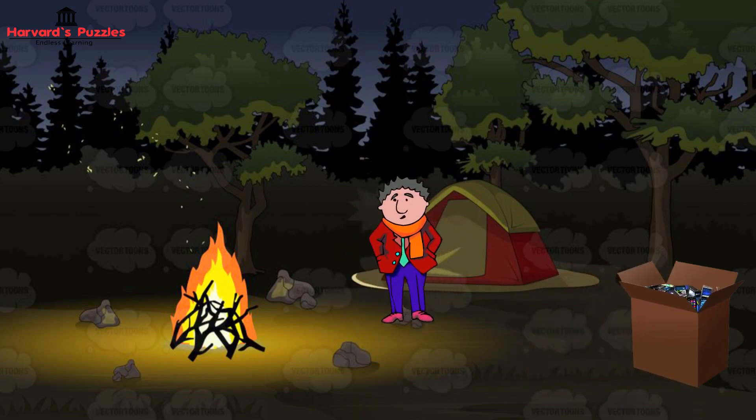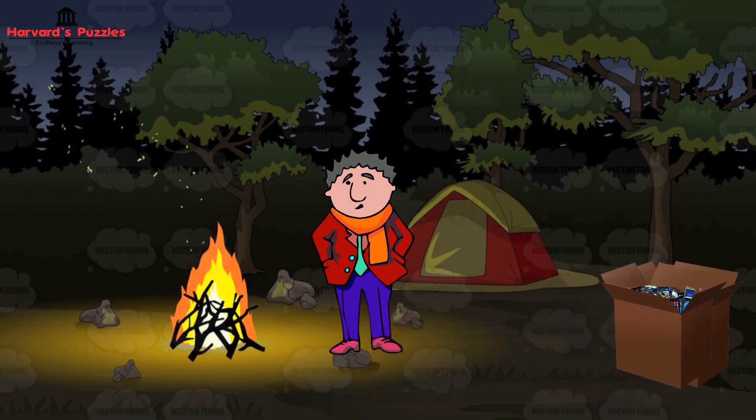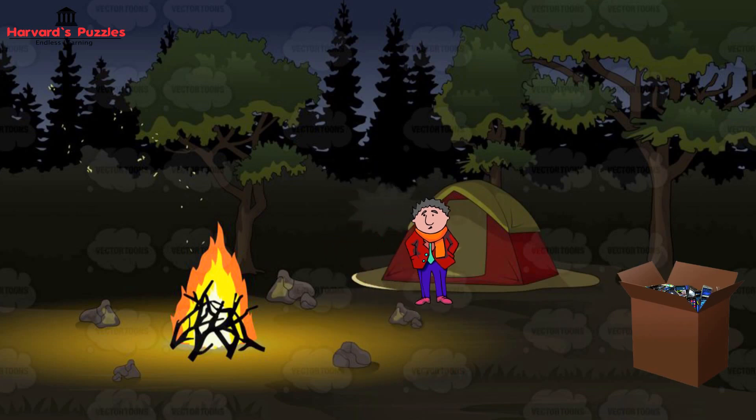Shortly thereafter, the second thief woke up, counted the mobiles and again found that if he took one for himself, he could divide the rest into three equal parts. He too took one of the mobiles, grabbed one third of the remaining, hid them separately and went back to sleep.